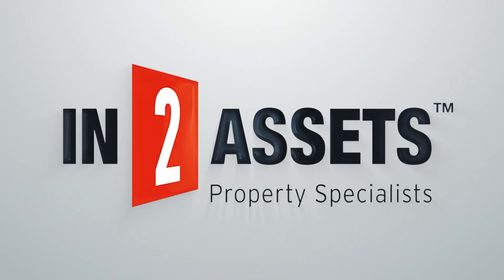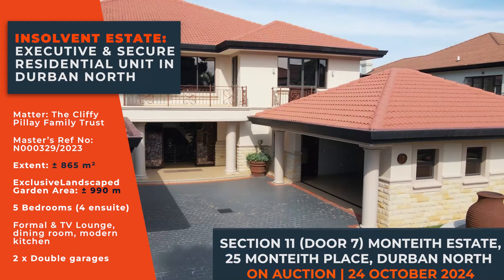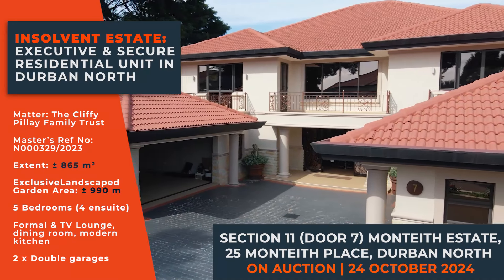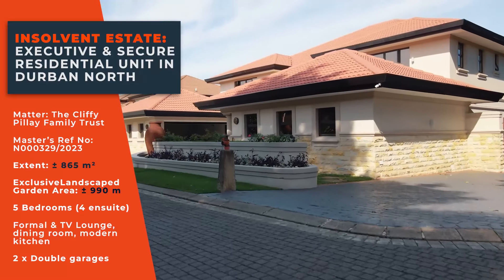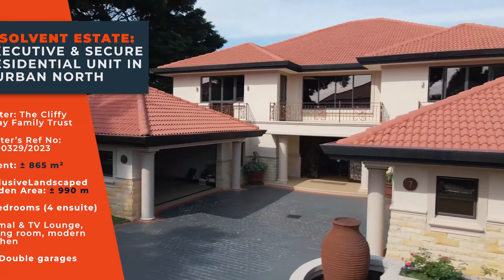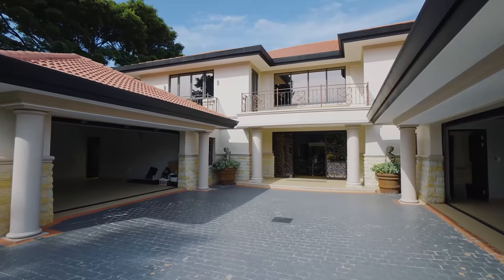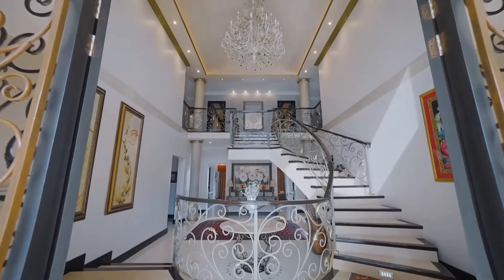IntoAssets presents this executive sectional title home built to the highest standards, offering elegance and comfort for a relaxed family lifestyle. Positioned within a gated complex with 24-hour security, this property is located in an exclusive neighborhood with a desirable address. Impressive from the approach, you enter through a double volume entrance hall with a glamorous staircase.